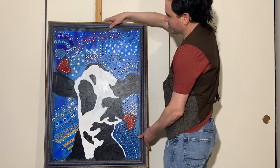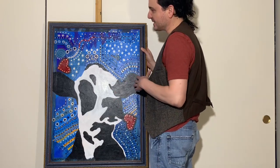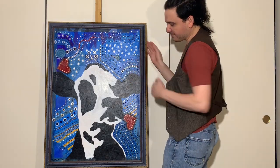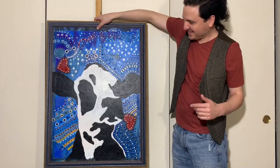I also have this cow right here. Once again, heavy use of pattern, but there's a contrast with the black and the white. This one's actually framed. A lot of metallics as well. This will also be displayed at the Daughtery Art Center, June 1st.